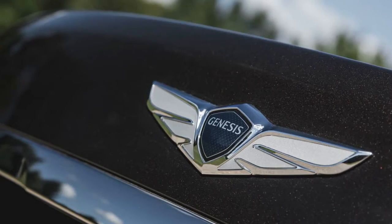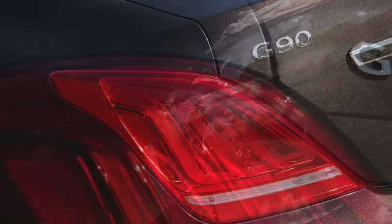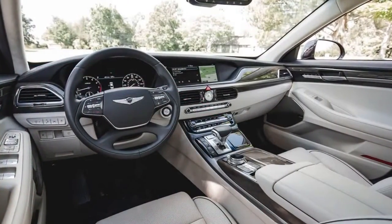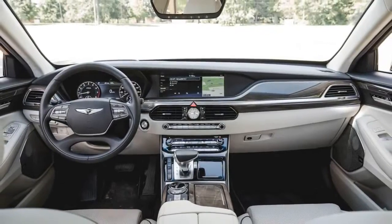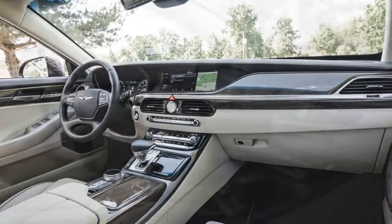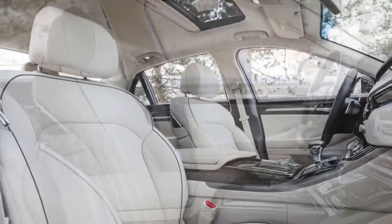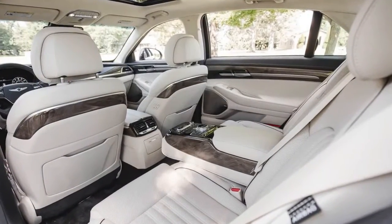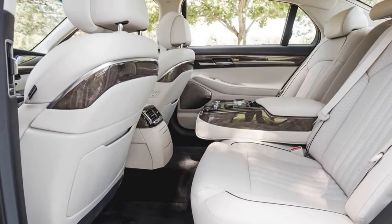Picking the 3.3T Premium — as Genesis calls its entry G90 trim — with the rear-wheel-drive layout costs $69,325 and pampers with luxury features such as heated and ventilated front seats, a 12.3-inch touchscreen display with navigation, 3-zone automatic climate control, and adaptive cruise control and lane-keeping assist. All-wheel drive adds $2,500 to the bottom line, and even so equipped the G90 manages to undercut most rivals on price by thousands while providing nearly equivalent levels of luxury.